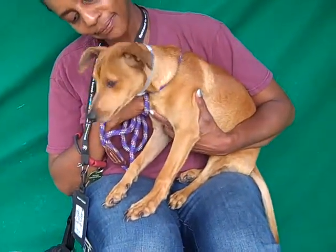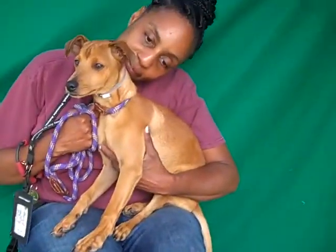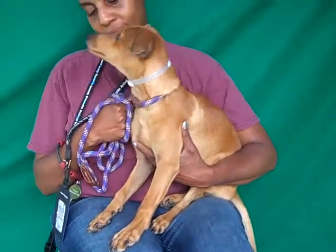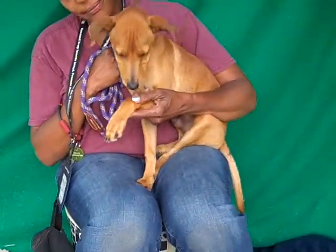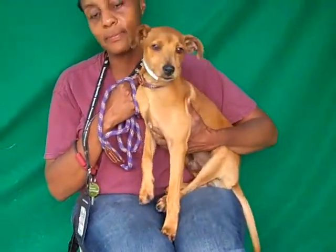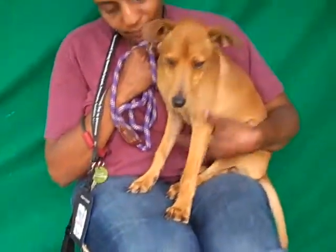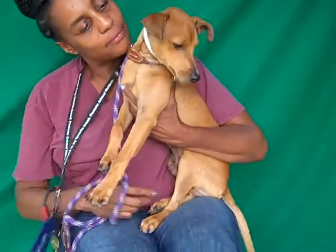Gerard's ID number at the Baldwin Park shelter is A4985-429 and he is a male, a red Vizsla mix. He came into the shelter as a stray on August 22nd out of El Monte. The most important thing is he's a puppy — he behaves like a puppy, he looks like a puppy, he is a puppy. He's only six months old, he's got those long legs and kind of big feet, so he's got some growing left to do and he's definitely got some training ahead of him.